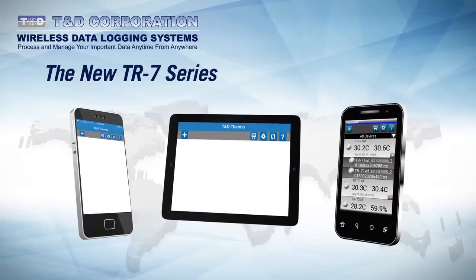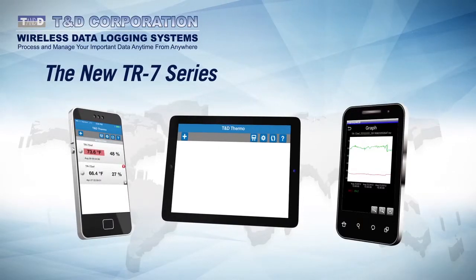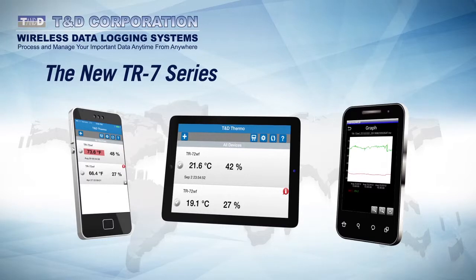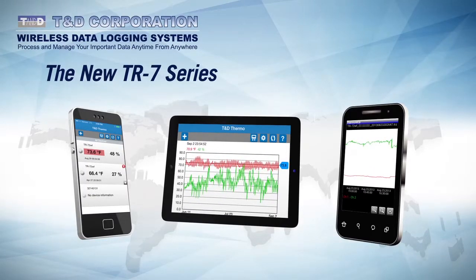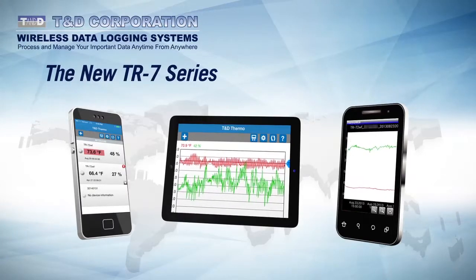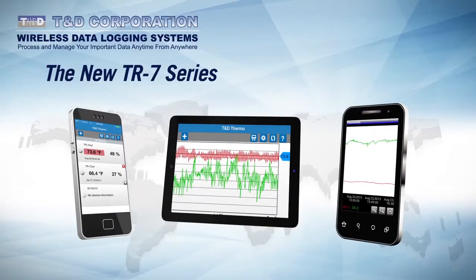For access on the go, TND Thermo is a dedicated app designed for interactive communication with both the TR7WF data loggers and TND's web storage service. The app is free and is available for both iOS and Android devices. With the app, users can log directly onto a TR7WF logger via Wi-Fi from a smartphone or tablet by activating the logger's access point mode.